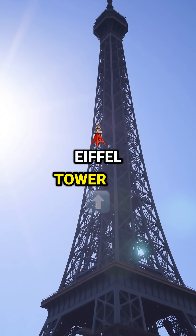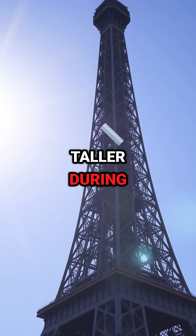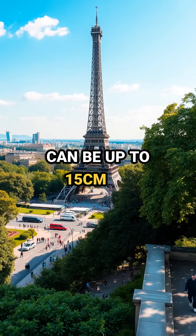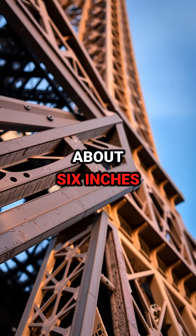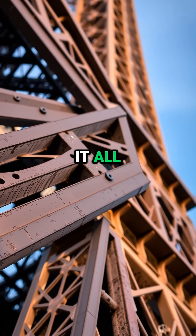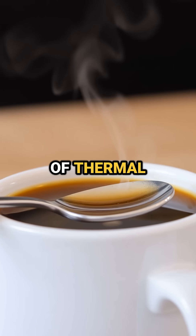Did you know the Eiffel Tower can actually grow taller during summer? This iconic structure can be up to 15 centimeters, or about 6 inches, taller when the weather heats up. Curious why? It all comes down to the physics of thermal expansion.